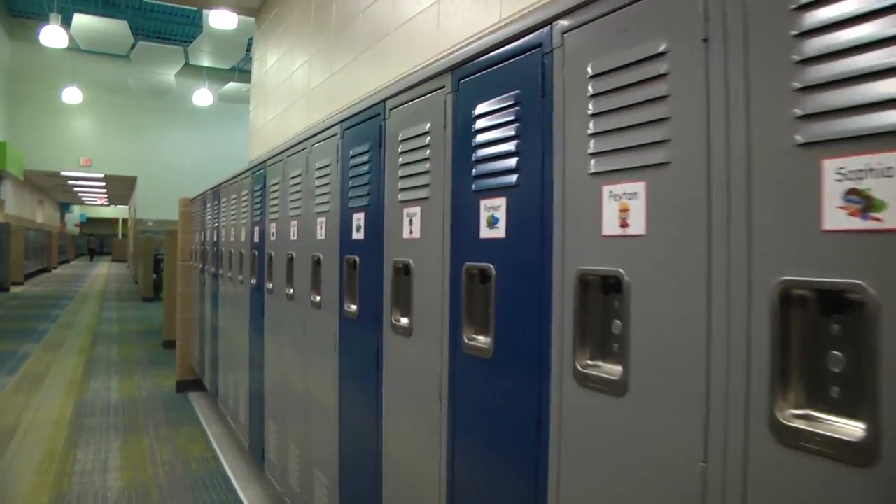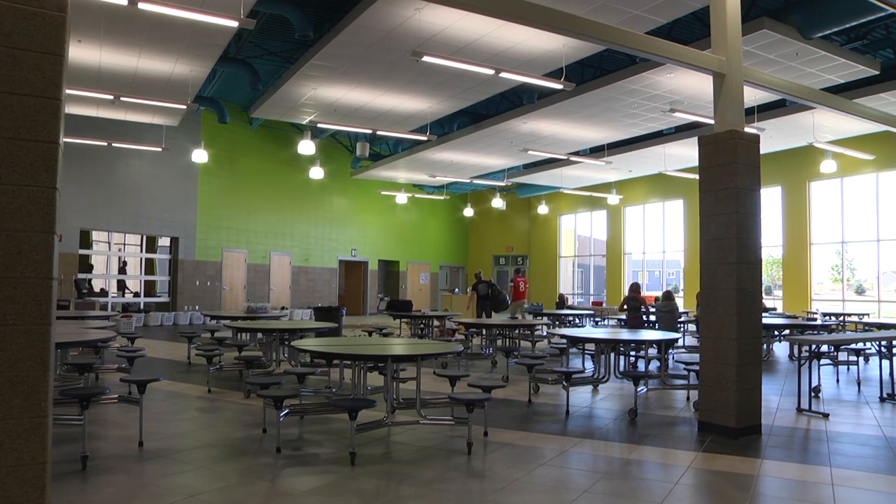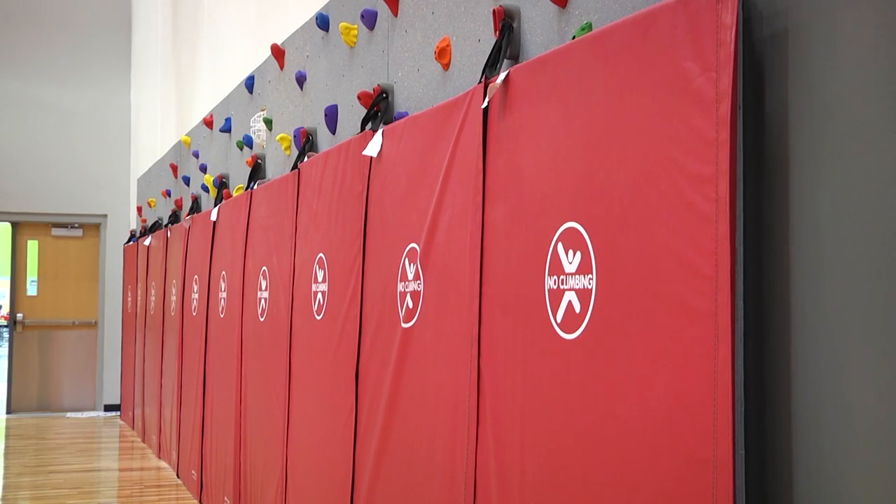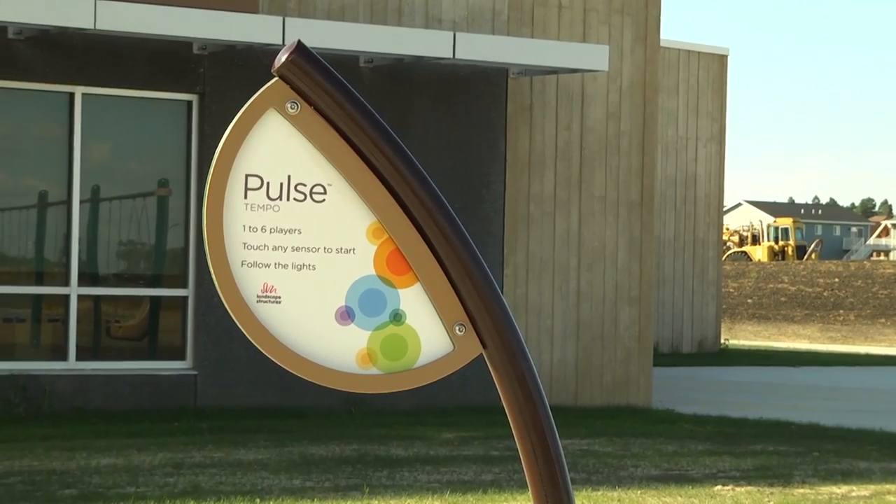With the new school comes new spaces for students to learn and interact in, like the new gym that will be used for sports and PE when the weather gets cold. Dakota Prairie also updated to the latest technology such as smart TVs and interactive playground equipment for the students.